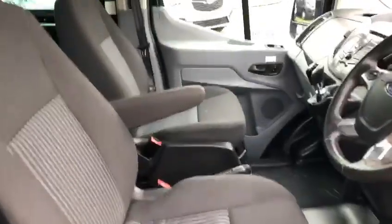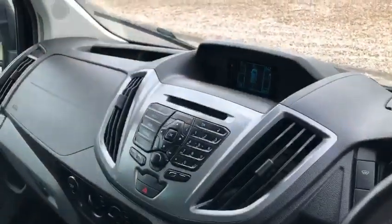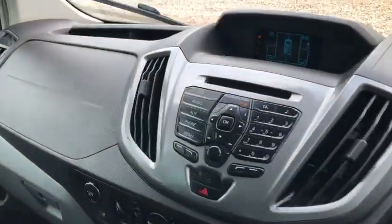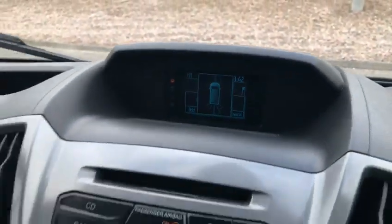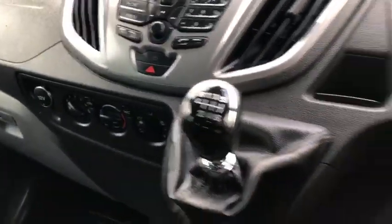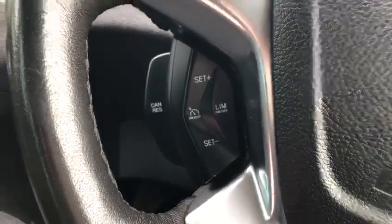You have your single passenger seat. You have CD player, Bluetooth of course for your phone, and your display there for your parking sensors. You've got air conditioning, six-speed gearbox, your multifunction steering wheel and your controls for cruise control.